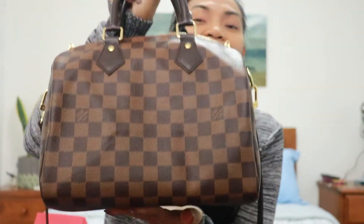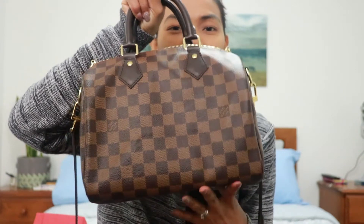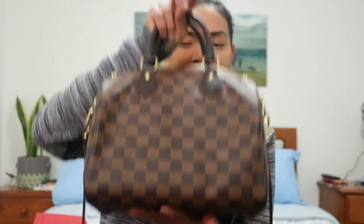There you go — see how flat the bottom is now? There's none of that sagging. It's completely flat. You can clearly see the difference when you have the hard insert — it protects the bottom so it stays flat. Isn't it nice?